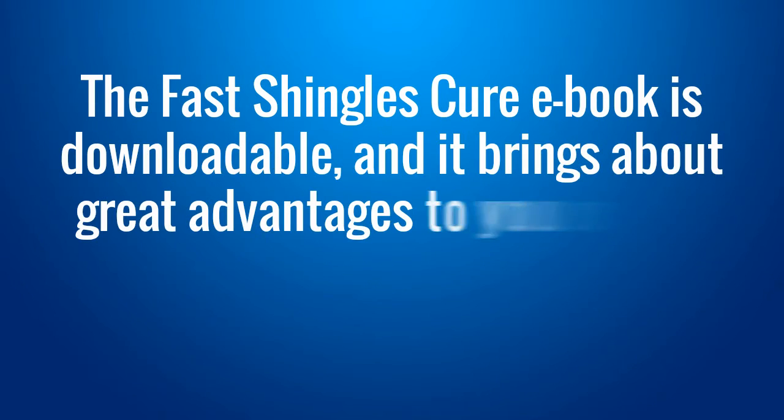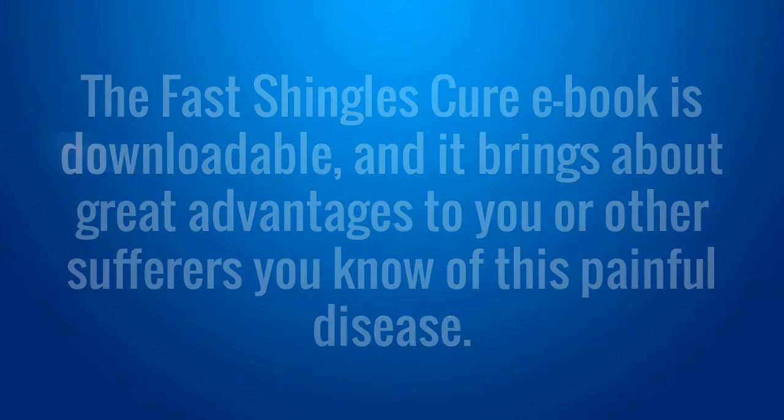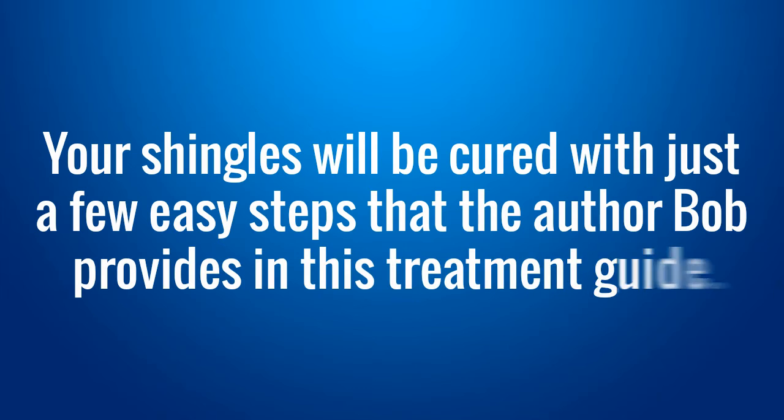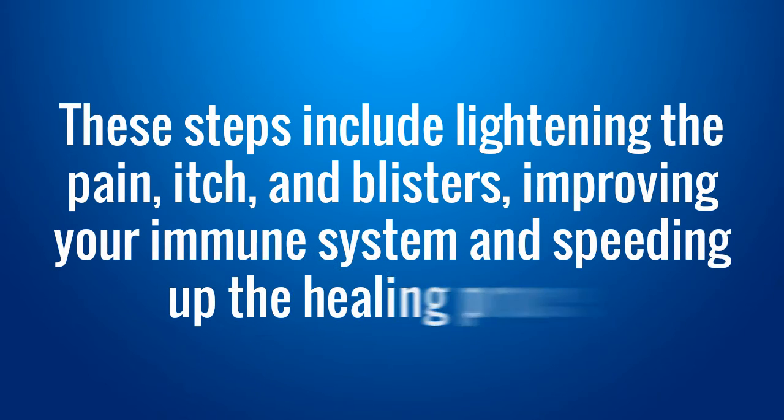The Fast Shingles Cure e-book is downloadable, and it brings about great advantages to you or other sufferers you know of this painful disease. Your shingles will be cured with just a few easy steps that the author Bob provides in this treatment guide. These steps include lightening the pain, itch, and blisters, improving your immune system, and speeding up the healing process.